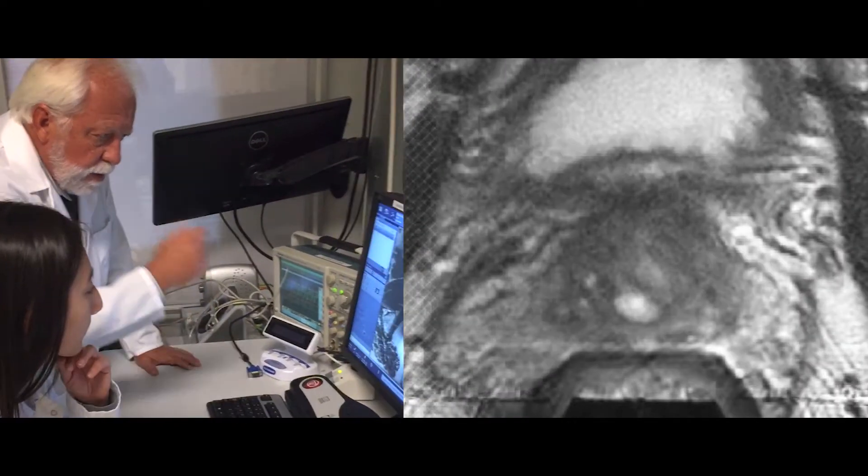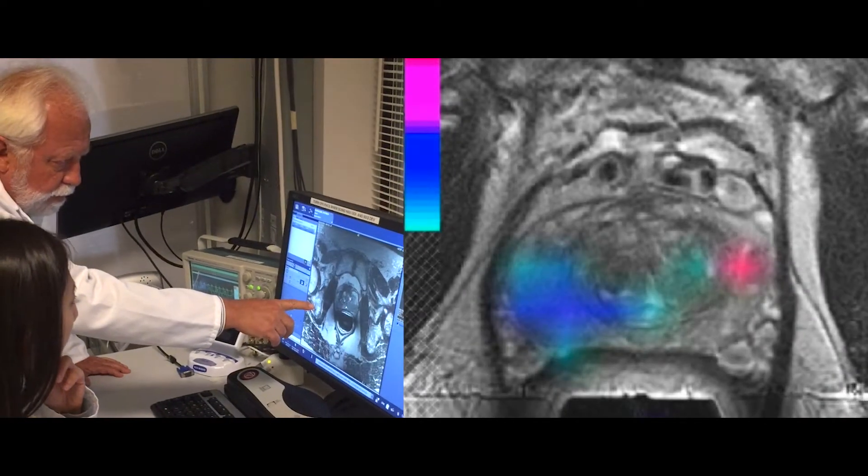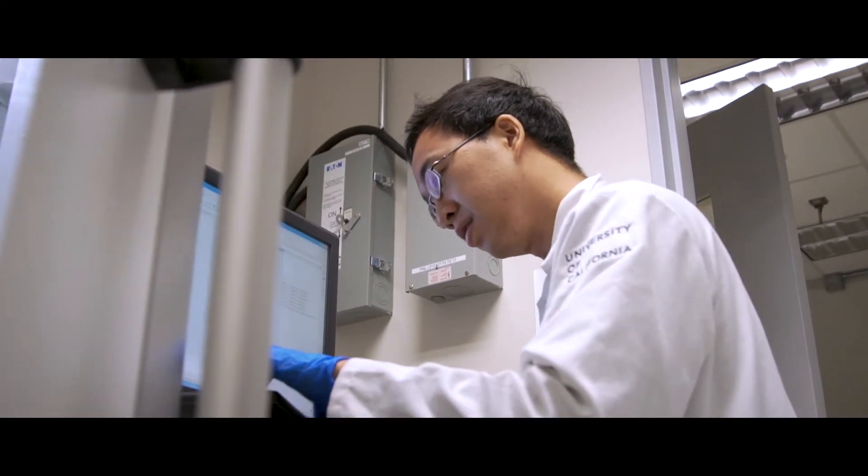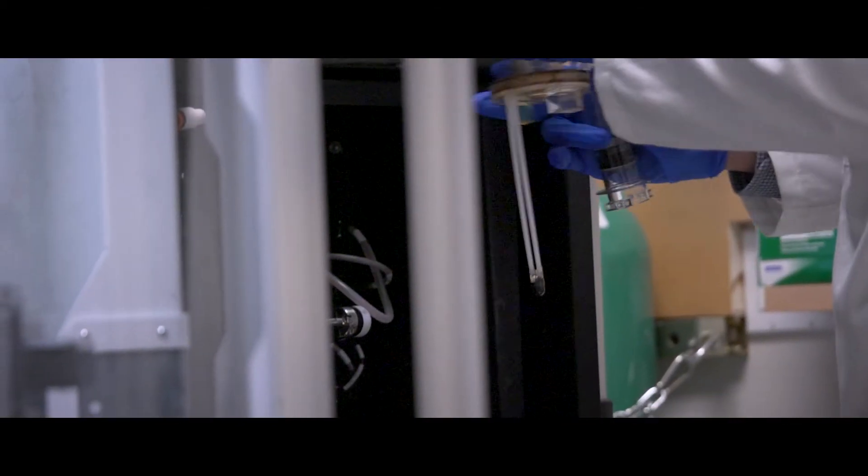The translation of new imaging techniques into routine clinical use really takes funding — funding for the equipment we need to perform these studies, and also funding for the talented researchers, students, and staff that are required to accomplish this translation.